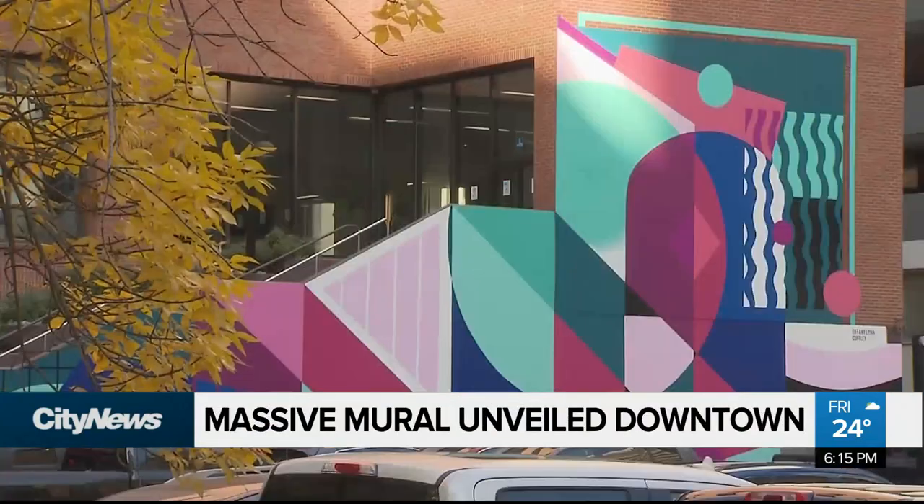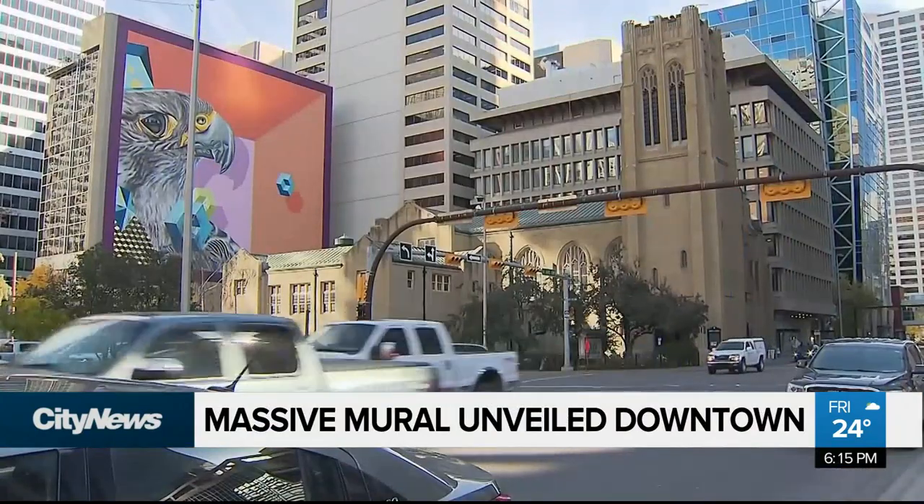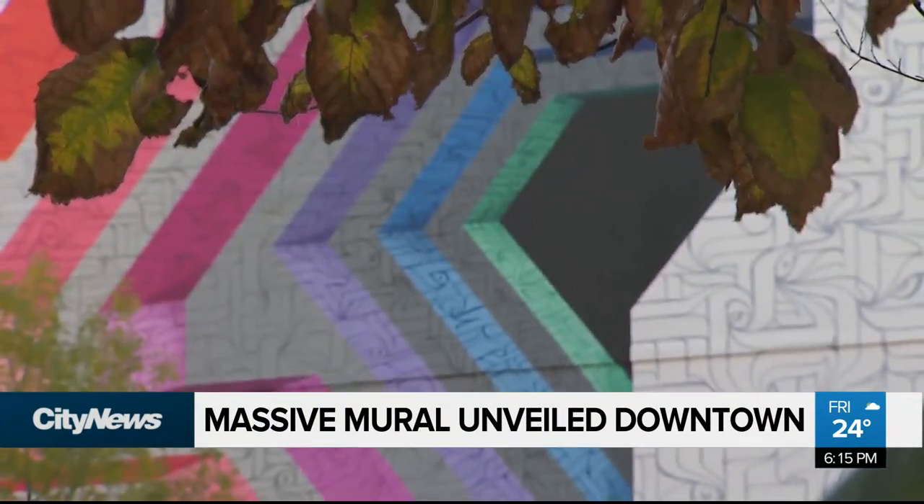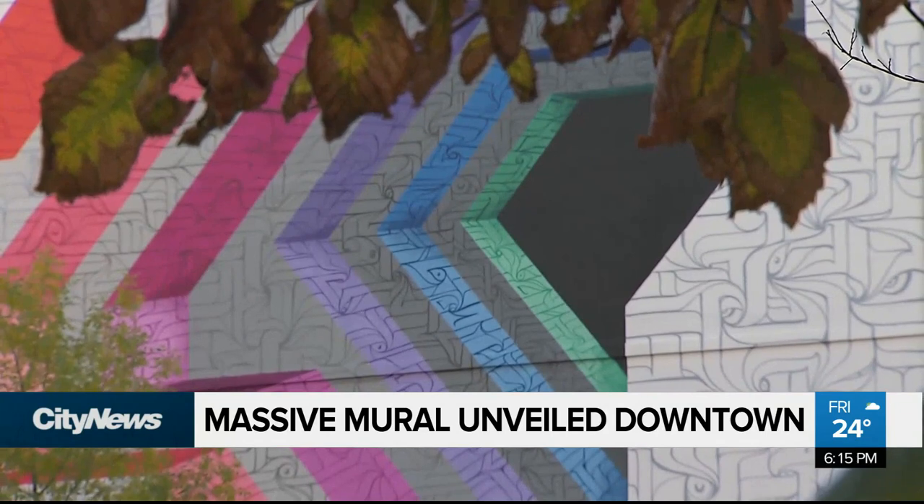Bump's murals have become familiar sights around Calgary, with the newest piece designed by the group's first international artist since the start of the pandemic. As the artist describes it: 'This wall represents my art — a mix of calligraphy, geometric shapes, and illusion.'